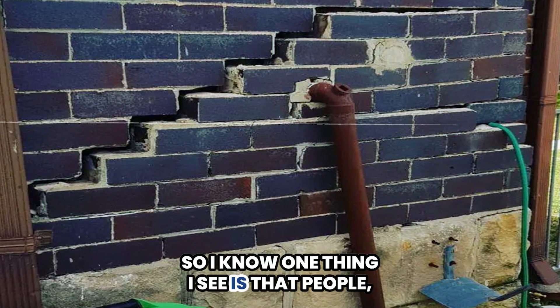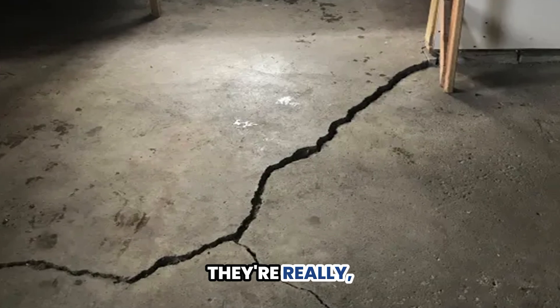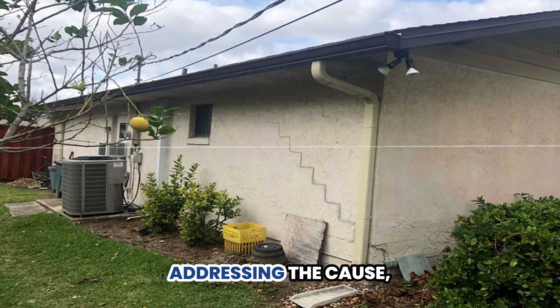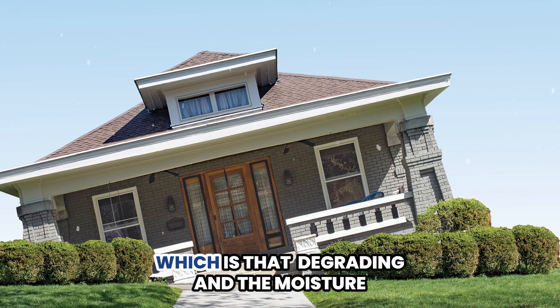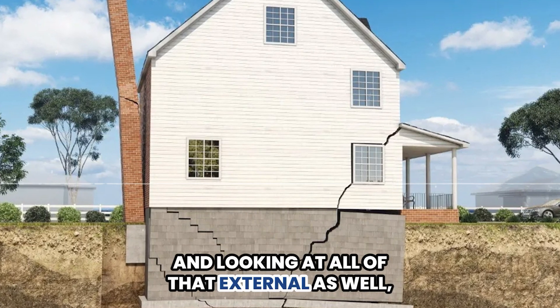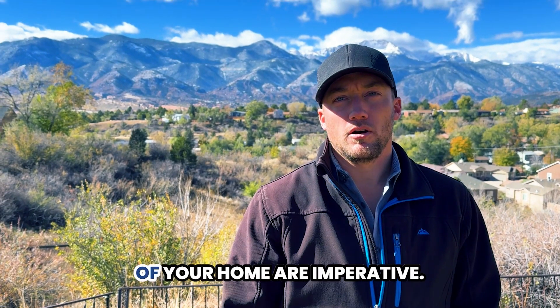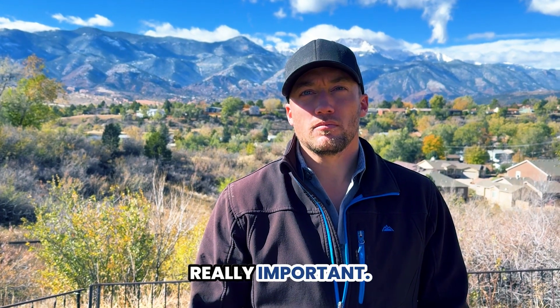One thing I see is that people, when they see some movement in the home, are really trying to put a bandaid on it rather than addressing the cause — which is the grading, the moisture, and looking at all of that externally as well. The overall geology and lot-specific geology of your home are imperative — really important.